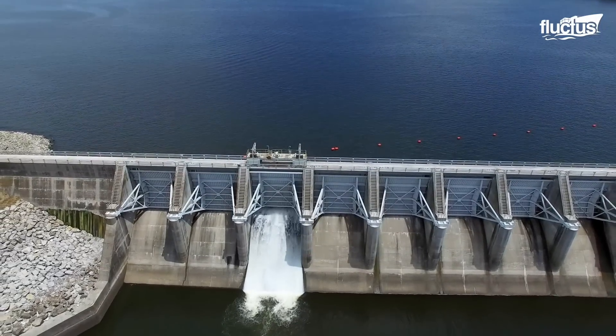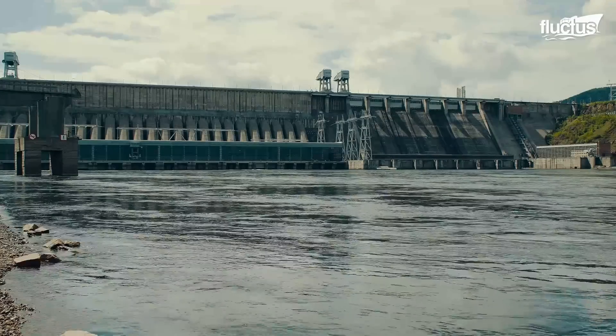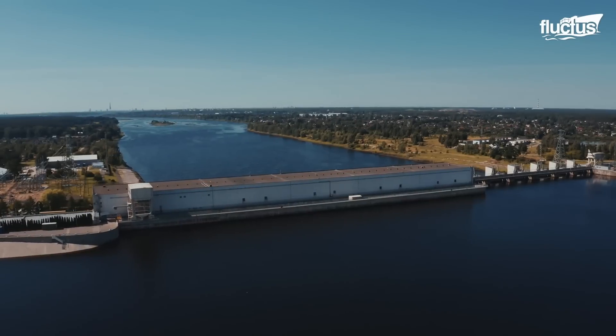These components include gates, valves, and hydroelectric systems. Upon final approval, the dam transitions into regular operation.